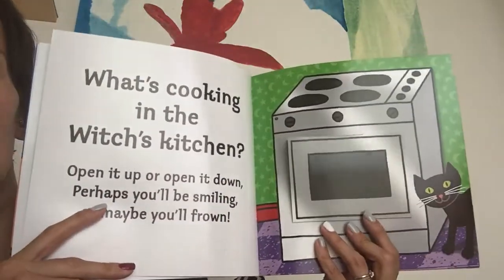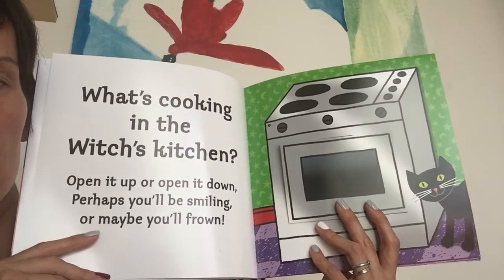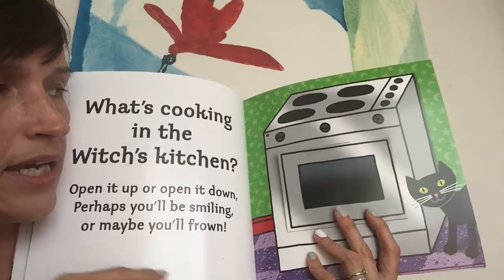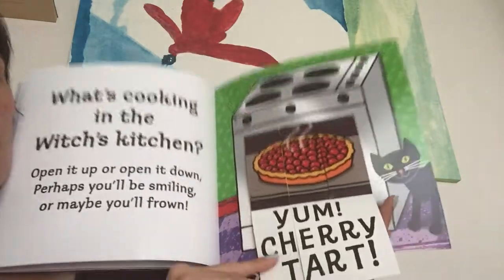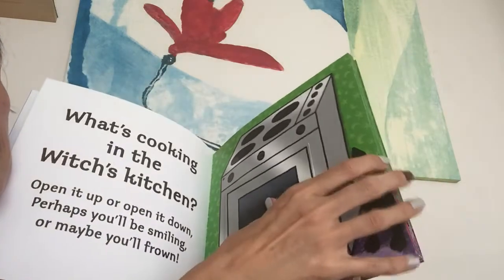What's cooking in the Witches' Kitchen? Open it up or open it down? Perhaps you'll be smiling or maybe you'll frown. Okay, let's open it down. Oh, yum! Cherry tart! Yummy, yummy. That's a good one.